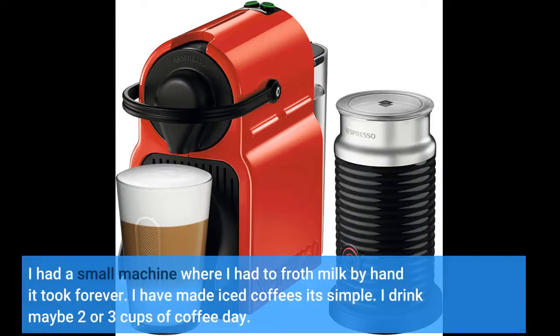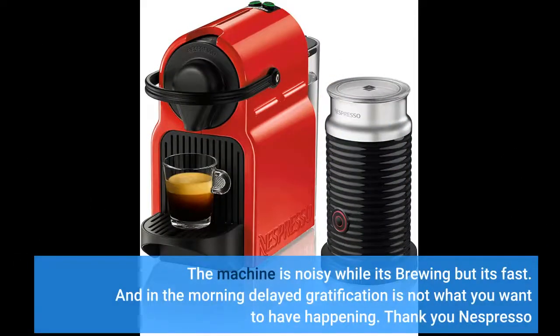I had a small machine where I had to froth milk by hand — it took forever. I have made iced coffees. It's simple. I drink maybe two or three cups of coffee a day. The machine is noisy while it's brewing but it's fast, and in the morning delayed gratification is not what you want.